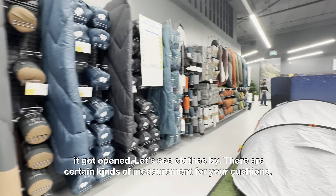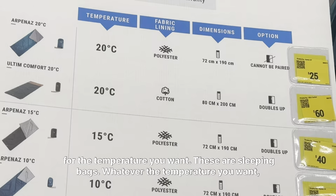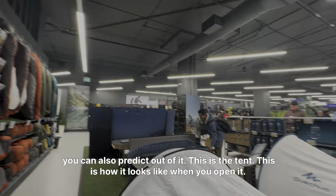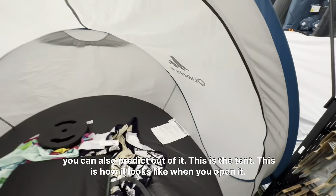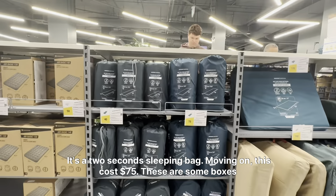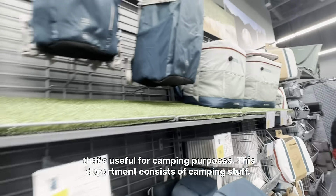There are certain temperature ratings for the sleeping bags — whatever temperature you want, you can pick accordingly. This is the tent, this is how it looks like when you open it. It's a two-second setup sleeping bag. This costs $75. These are some boxes that are useful for camping purposes.